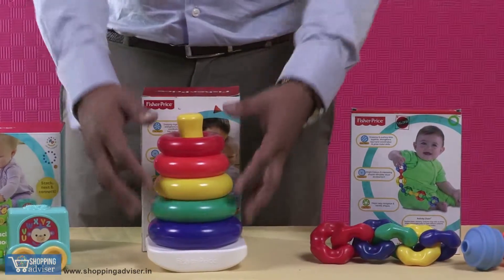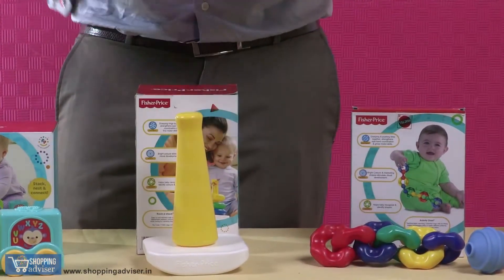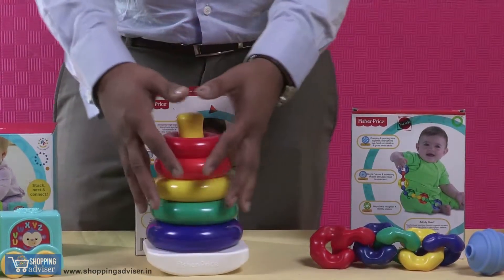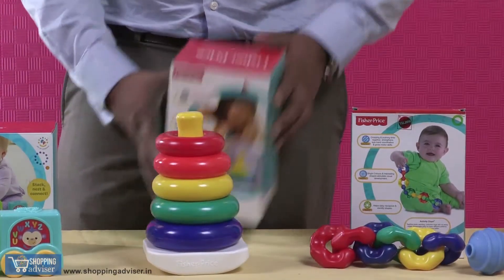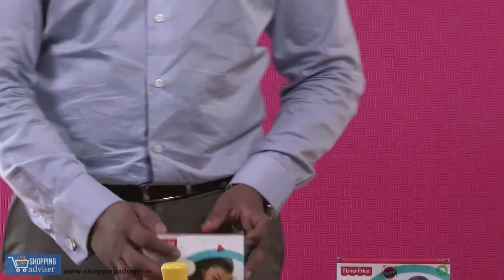A very interesting toy here — stacking. There are a lot of rings, and the baby has to individually build the stack. Once it is built, it will probably look like this. So it keeps the baby engaged.